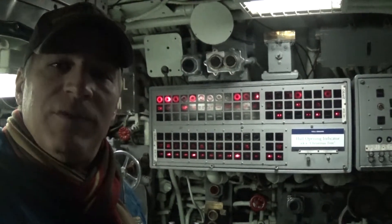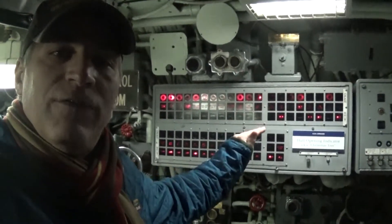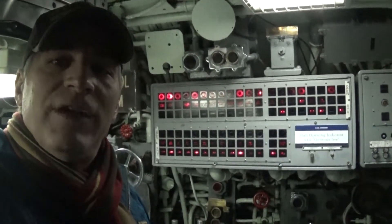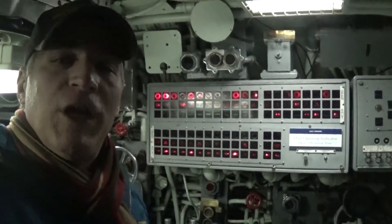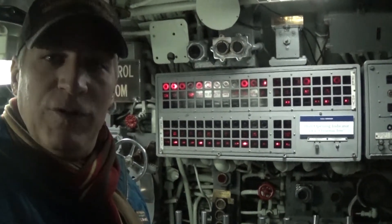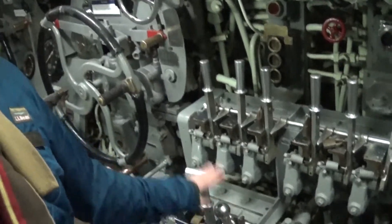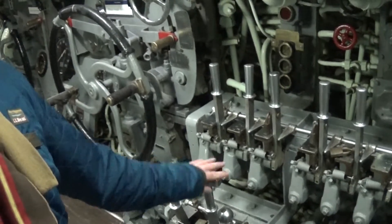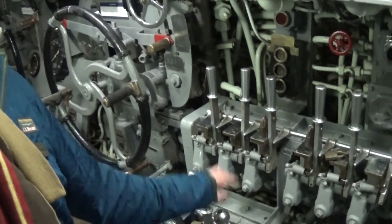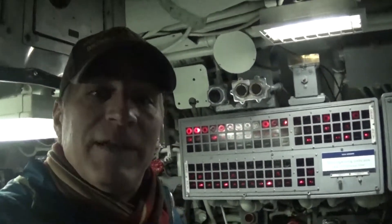Before a sub submerged, they had to make sure that all of these hatches and valves went from open to closed. It's also known as the Christmas tree because the lights were red and green depending on open or shut. In case of an emergency, they could be operated manually by these three knobs here, and each knob has a different handle — so even in full dark, they would be able to tell which handle they were grabbing and what that respective valve did.